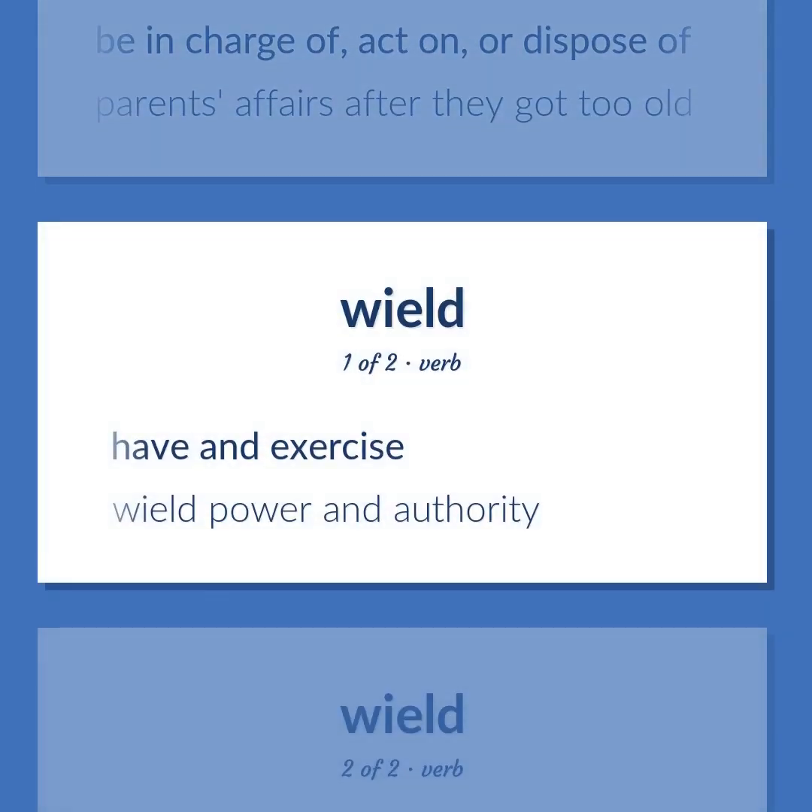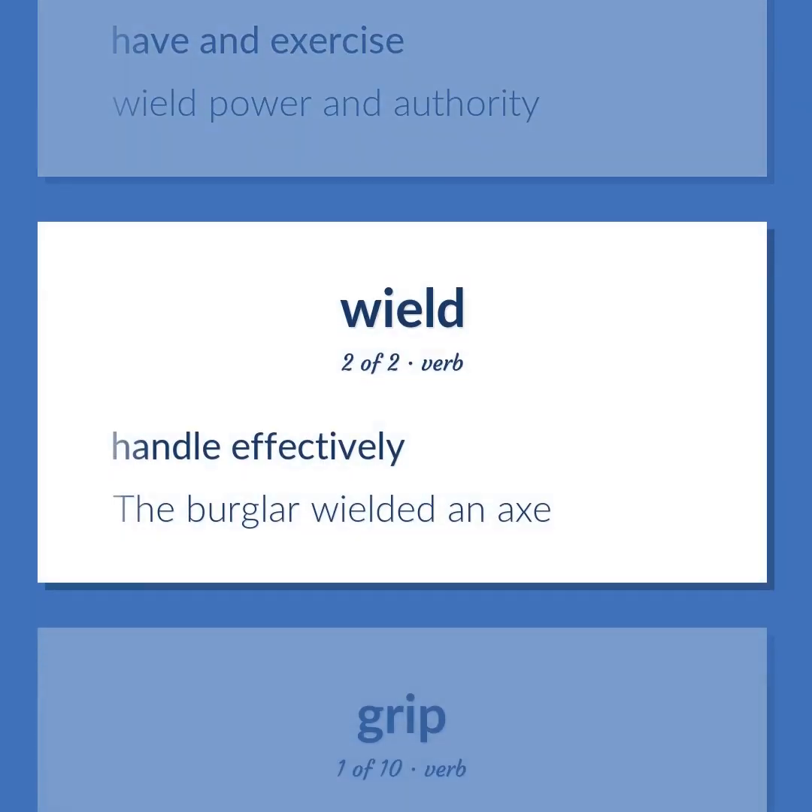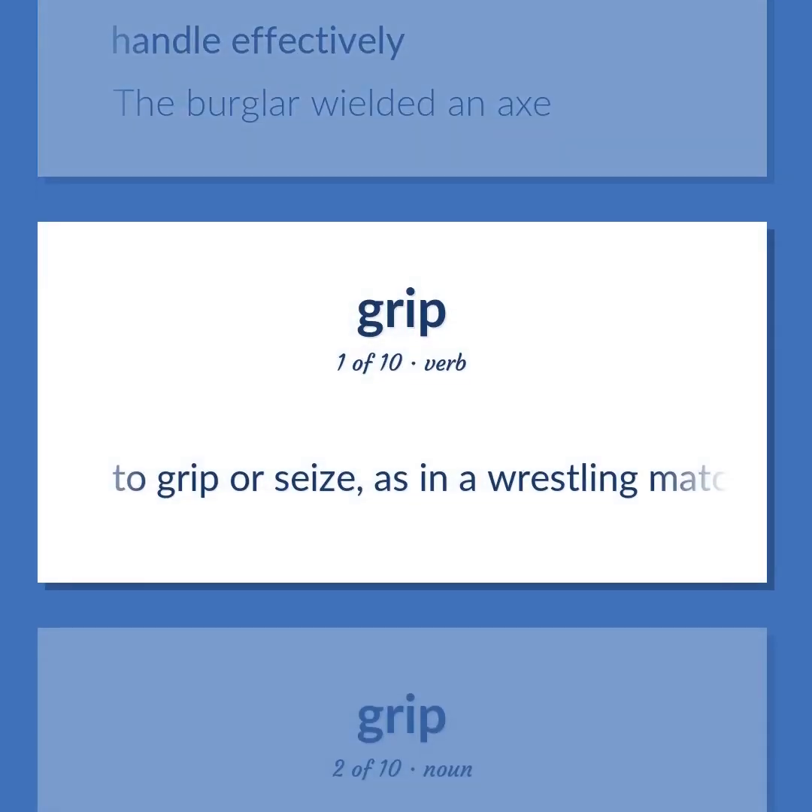Wield: have and exercise; wield power and authority; handle effectively. Example: 'The burglar wielded an axe.'